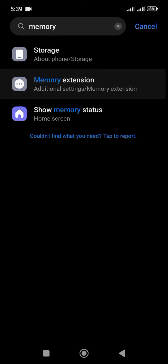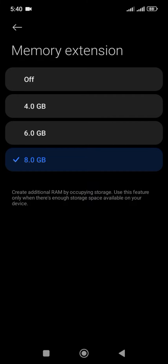Memory extension and fusion: consider turning off memory extension if you're not actively using it.